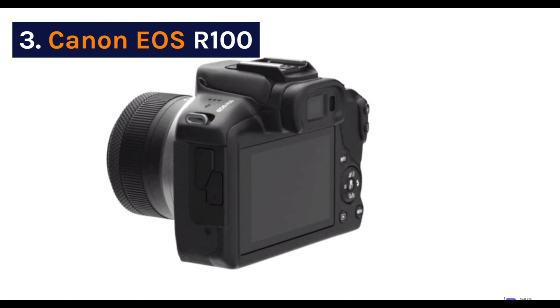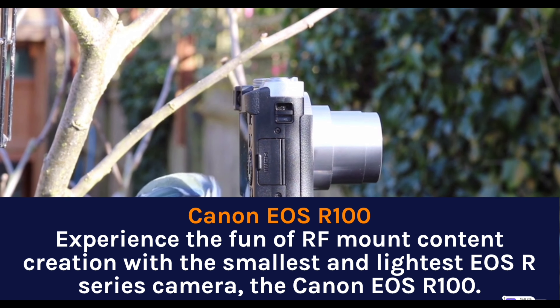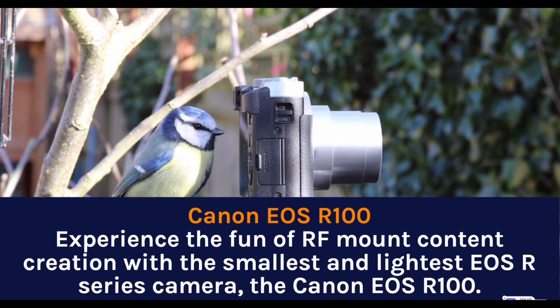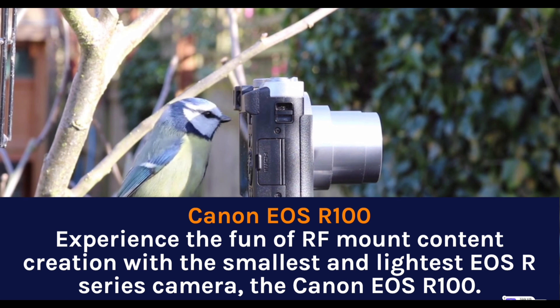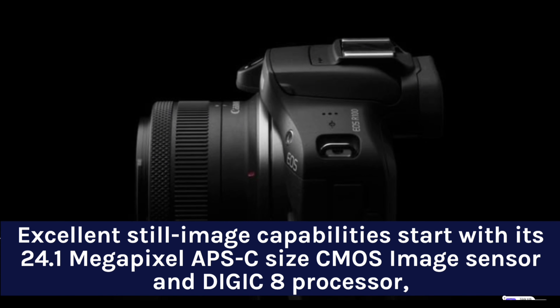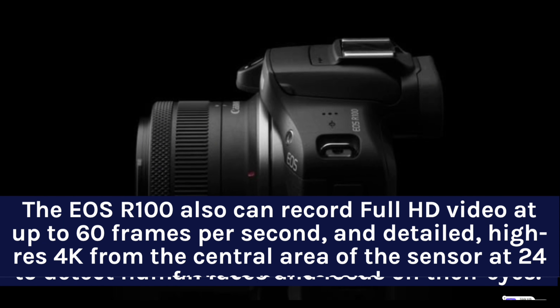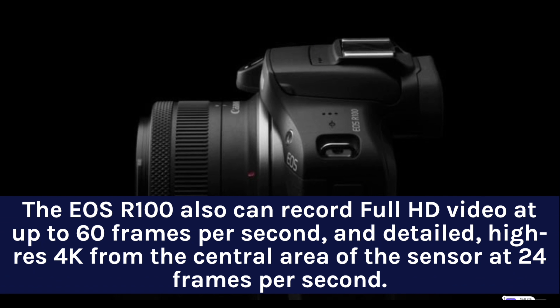Canon EOS R100. Experience the fun of RF mount content creation with the smallest and lightest EOS R series camera, the Canon EOS R100. Excellent still image capabilities start with its 24.1-megapixel APS-C size CMOS image sensor and DIGIC 8 processor, along with Dual Pixel CMOS AF with the ability to detect human faces and focus on their eyes. The EOS R100 also can record full HD video at up to 60 frames per second and detailed 4K from the central area of the sensor at 24 frames per second.